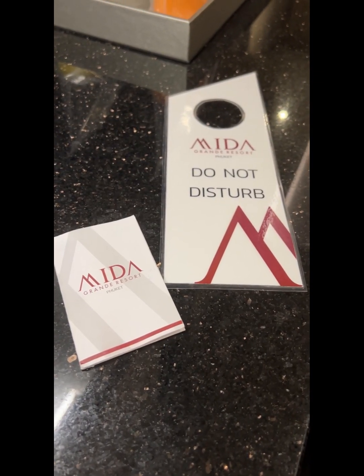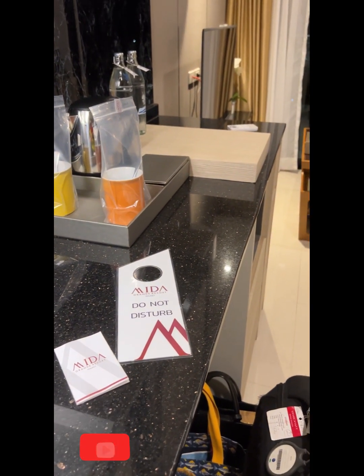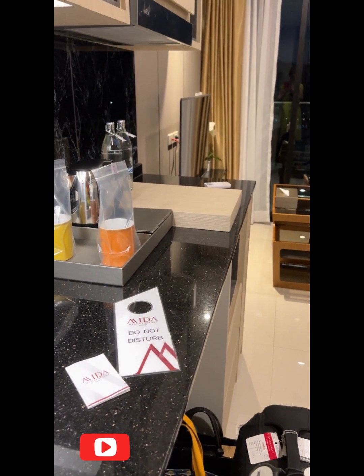Hello everyone and welcome to Maeda Grand Resort Phuket. We're at the back of Surin, so tomorrow you'll be able to see some views over the beach.